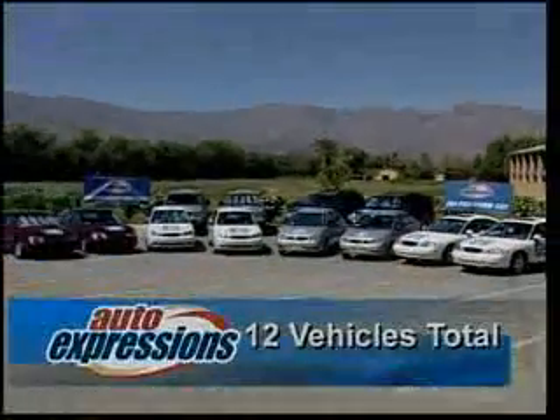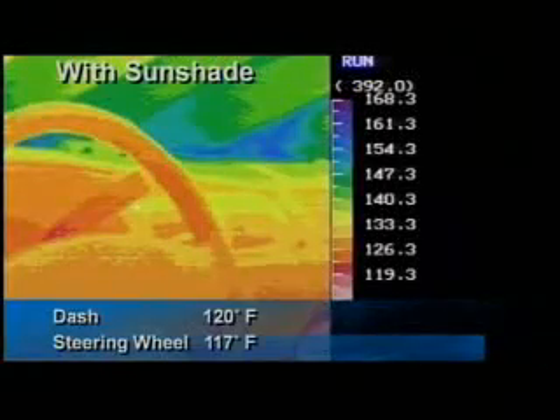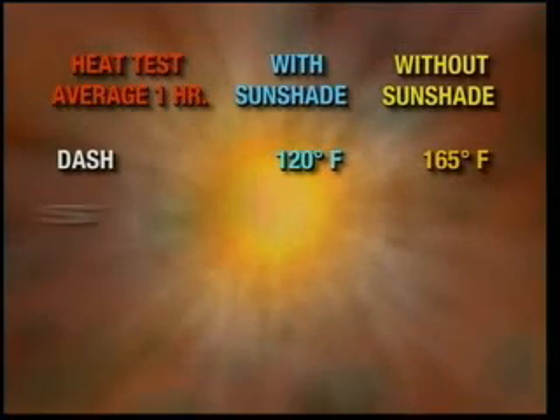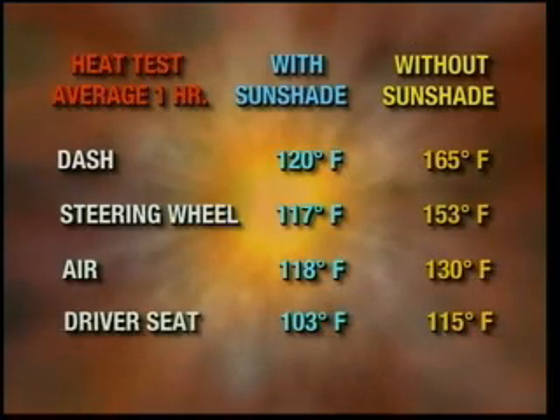12 vehicles total, with six key sensors per vehicle — temperature readings taken continually after one hour, two hours, and three hours. This thermographic display shows the difference in car temperature after just one hour: vehicles with no sunshades were on average 30 degrees hotter than those with sunshades.